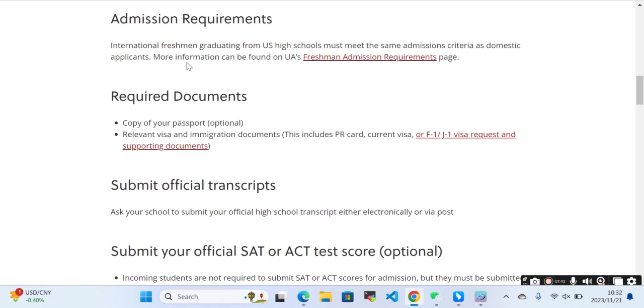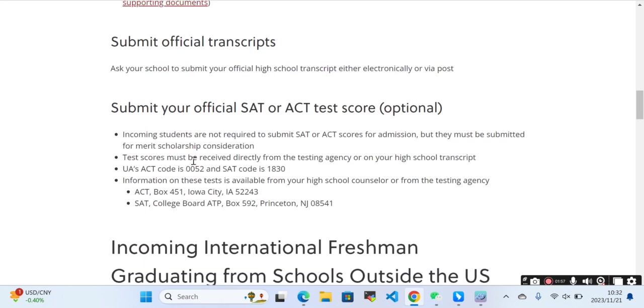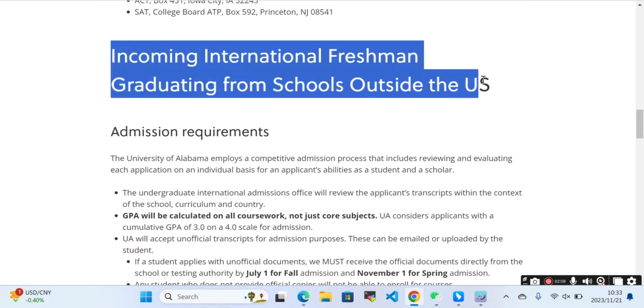What are the admission requirements? International freshmen graduating from a US high school must meet the same admission criteria as domestic applicants. Most information can be found here. You need a copy of your passport, relevant visa and immigration documents, official transcripts, and official SAT or ACT test scores.